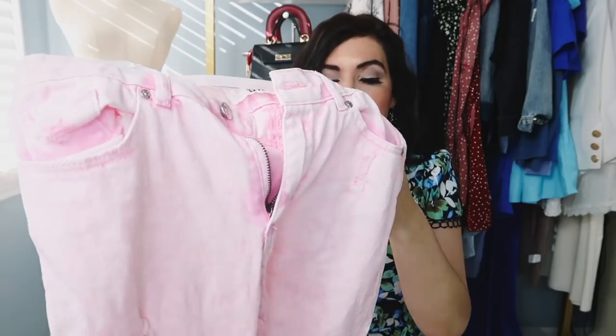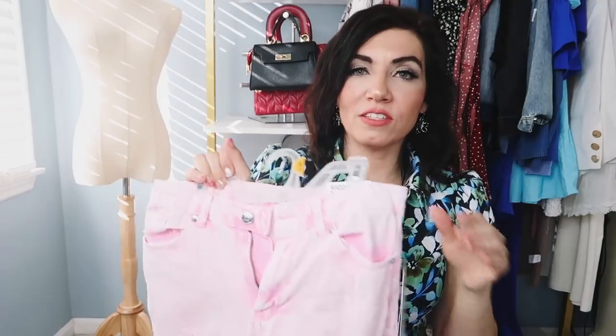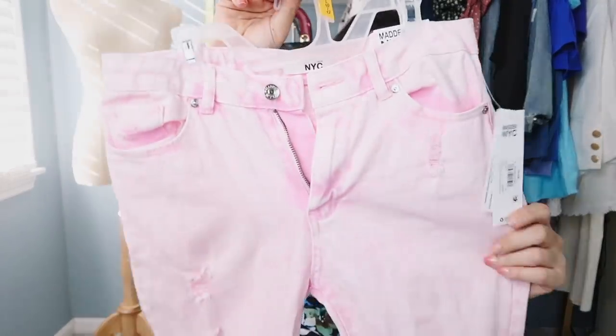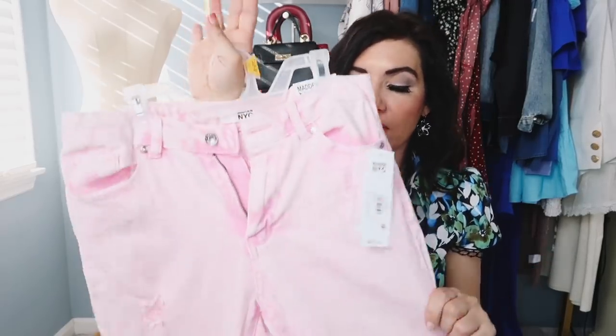These were $20.50 and they're now on sale for $12 — I'm so excited about this. Sizes 1 to 24 and I did get my usual size 7. I would say they are true to size, but there isn't a whole lot of stretch, so you might want to size up, especially in the waist and hip area.